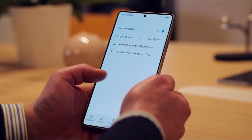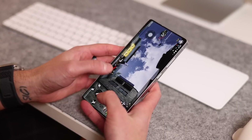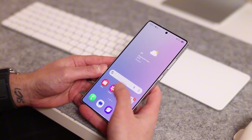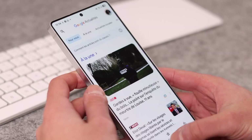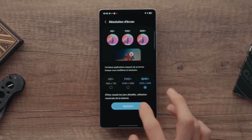Now, multitasking. Previously, split screen let you juggle two apps but with limits. Now, one app can take up nearly the whole screen while the second shrinks into a floating bubble. Tap it and bam, it's back. It feels natural, fast, and finally makes real multitasking on a phone work.